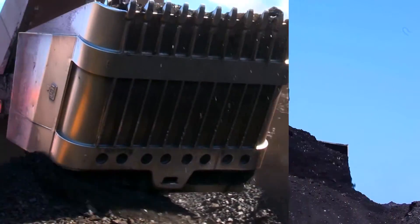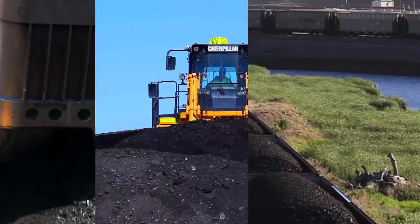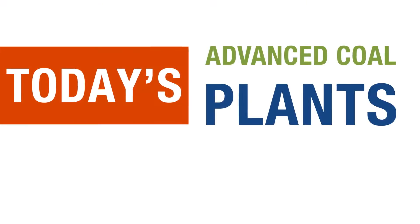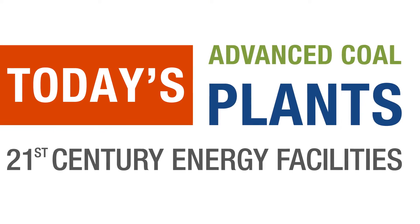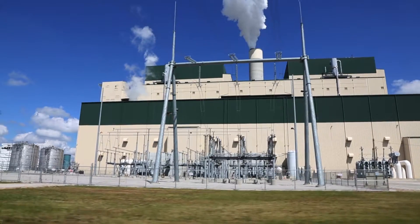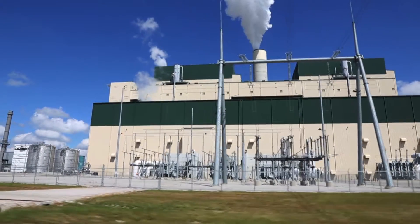Converted into power and steel, coal is a driving force in our high-technology global economy. Today's modern coal plants provide affordable, reliable, and clean power.